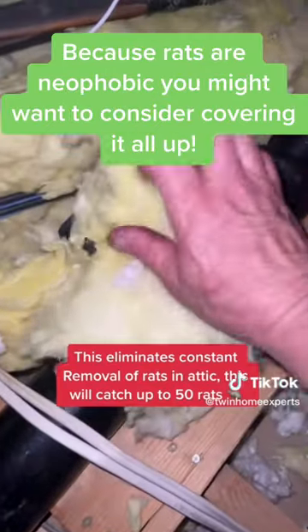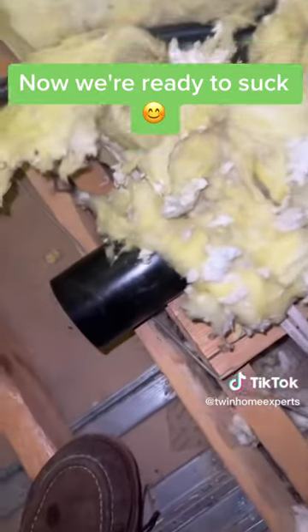Because rats are neophobic, you might want to consider covering it all up. Now we're ready to suck.